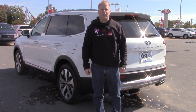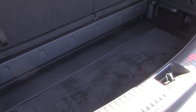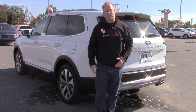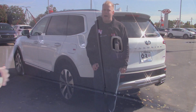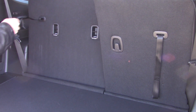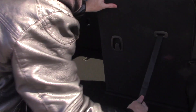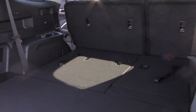When you open the rear liftgate of the Telluride, you'll discover there is storage underneath the floor. There is also the ability to lower not only the rear seats but the middle row seats as well, to greatly increase your cargo space. You can lower the rear seats via the straps on the back of the seats by simply pulling the strap and nudging the seats forward to get them to lay flat.